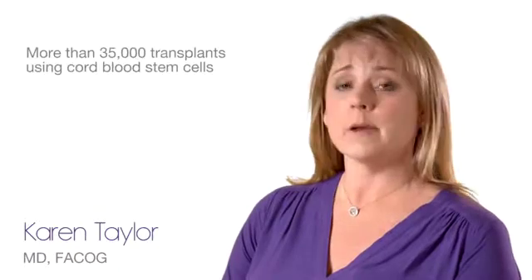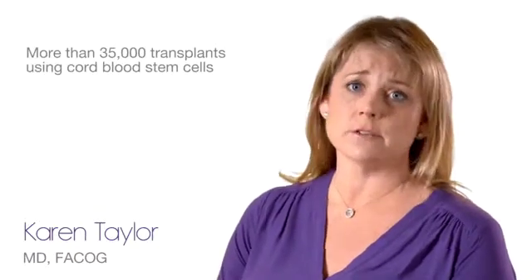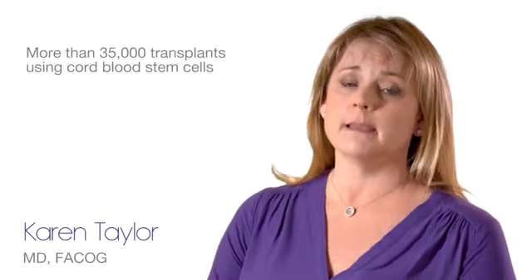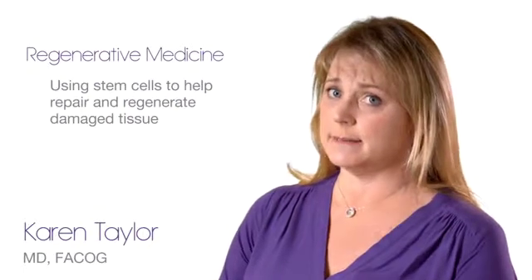Since the first cord blood transplant in 1988, there have been more than 35,000 transplants worldwide using cord blood stem cells stored in both public and family cord blood banks. Beyond the current uses of cord blood stem cells, research in the field of regenerative medicine is looking at using stem cells to help repair and regenerate damaged tissue to help the patient's body heal itself. Some of these studies are exploring how cord blood stem cells may play a role in regenerative medicine.